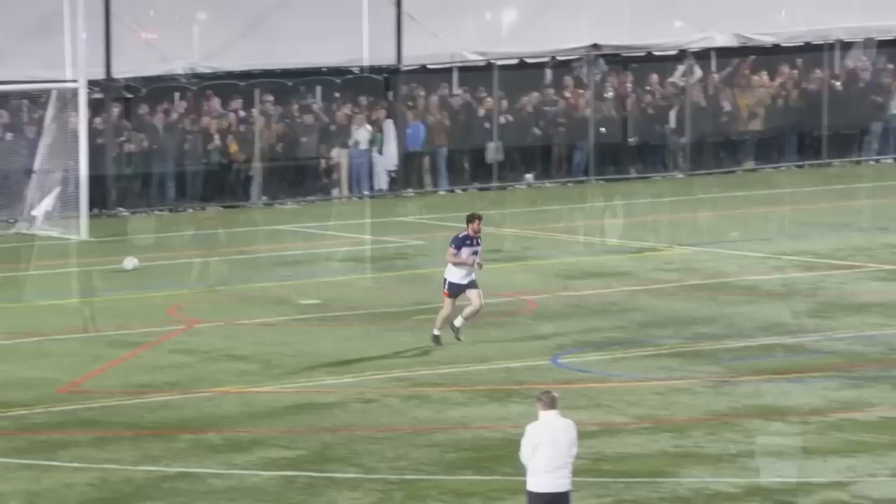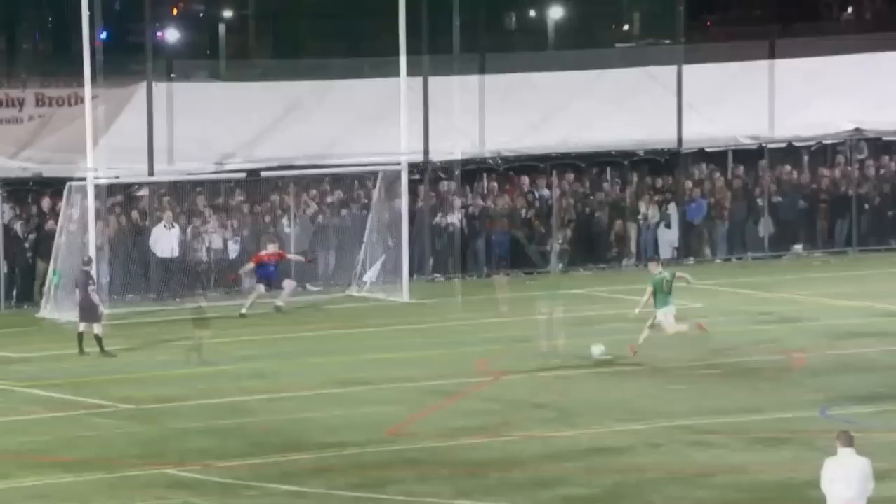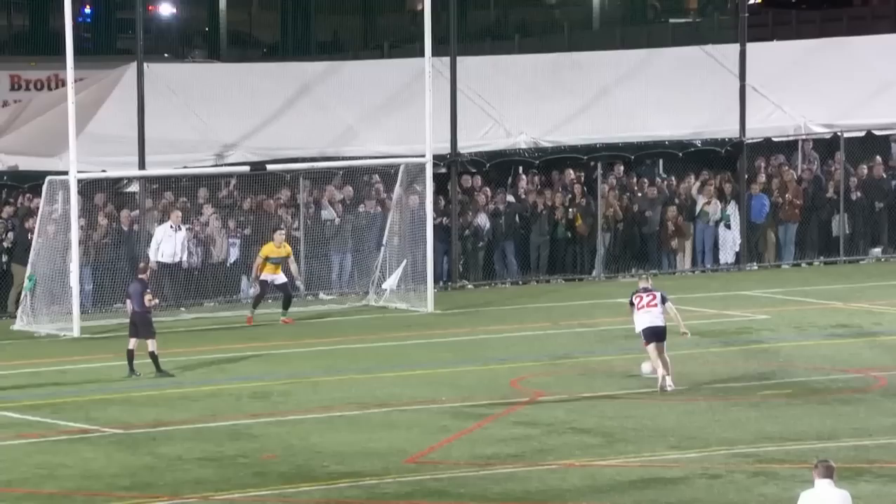Nile Medine — what can he do here? Nile Medine down the middle. Here's Quinn. Did it go in? Did it go in? Miss.